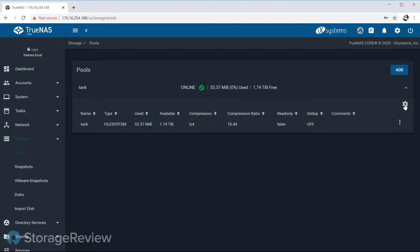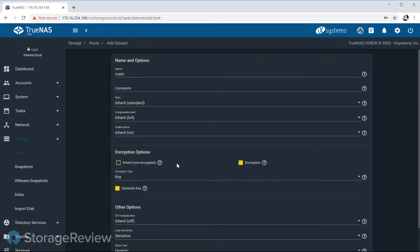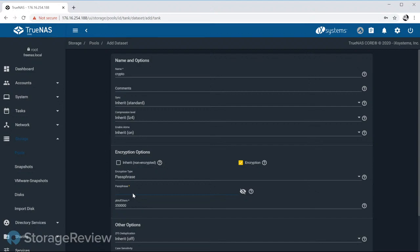The next feature is native ZFS encryption—not at the disk level but at the dataset level, ZFS-aware. A key advantage is encrypted replication: currently, data replicated over SSH is encrypted in transit but stored unencrypted at the remote side. With native encryption, you can replicate encrypted datasets to a remote system you don't control without sending the keys, keeping data fully encrypted at rest on the target.